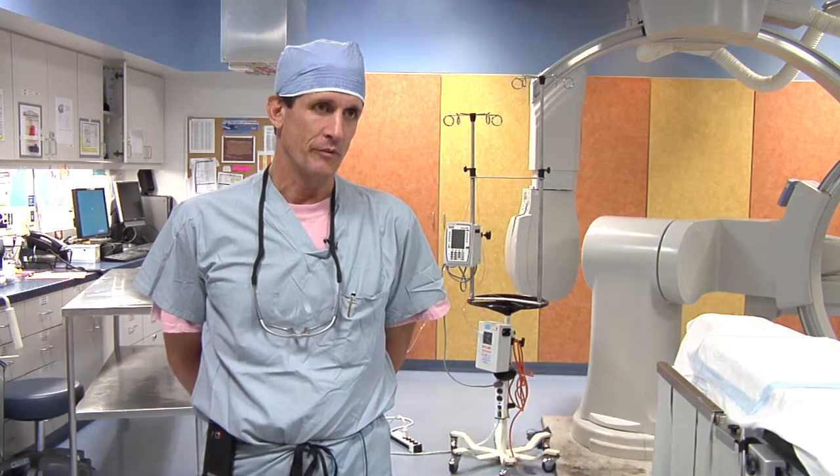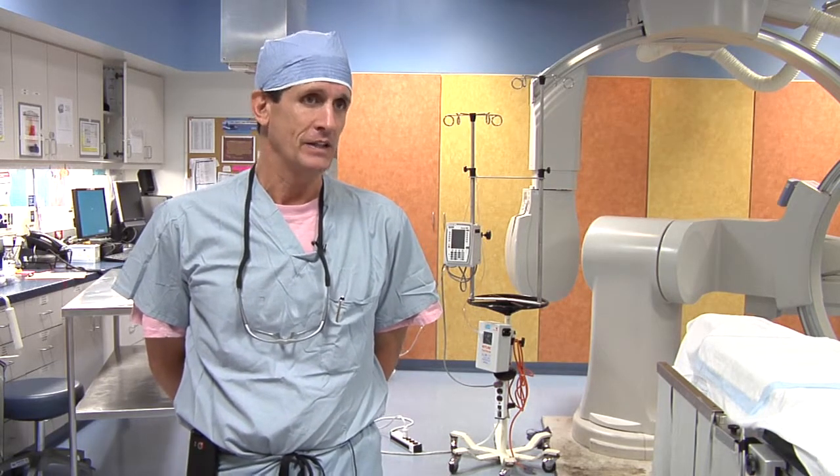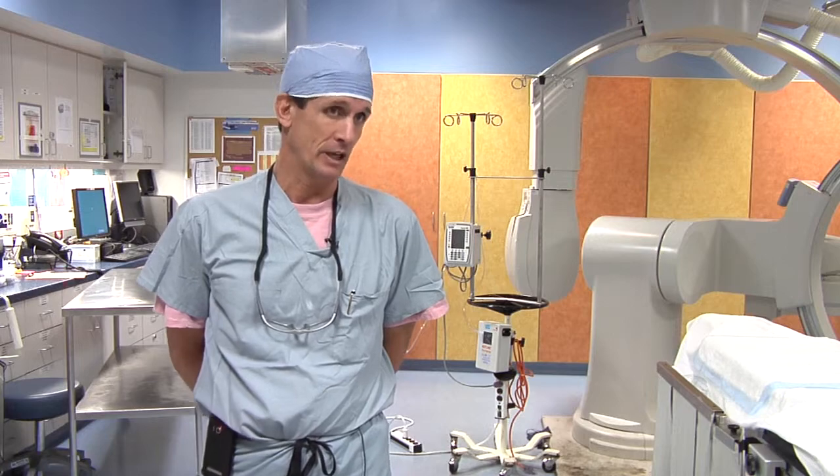What we're targeting here is an alternative to treatments that we use to prevent something called stent thrombosis — a clot forming within a coronary stent after we've implanted it in a patient. That's a very morbid event and it has actually a high mortality rate.